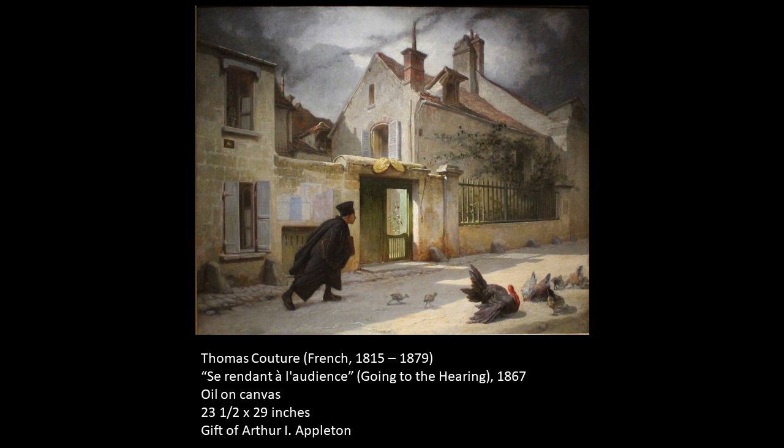Additionally, Couture was a teacher of art, and he taught very famous pupils such as Manet. I think it really speaks to the quality of his art that he trained some of the leading lights of painting at the time.